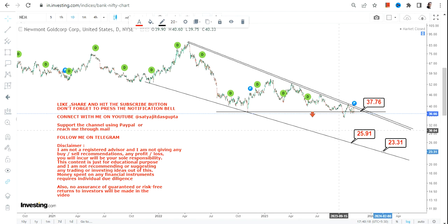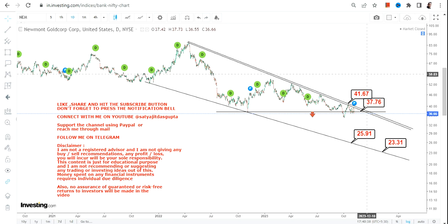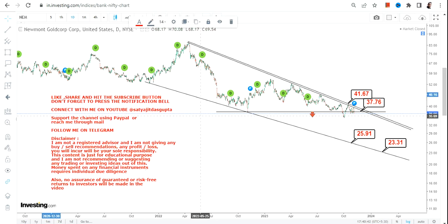It all depends upon the sustainability of NEM stock at or above 37.70. If you are still thinking of an upside, then let it surpass and sustain above 41.6–41.7 or more. If it does not, then obviously a downside has just started after this trend breakdown and it will continue for the upcoming sessions as well.